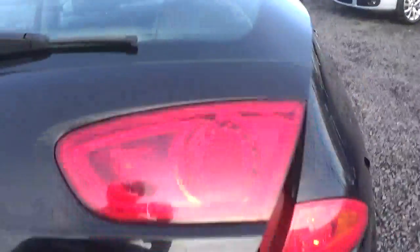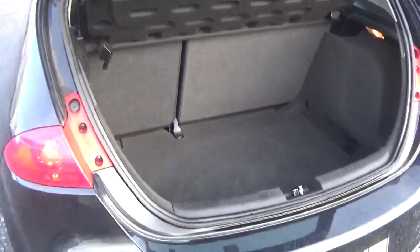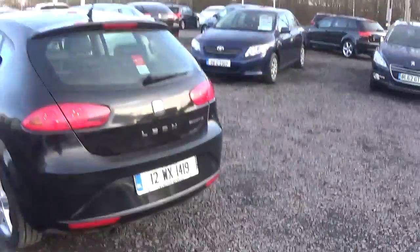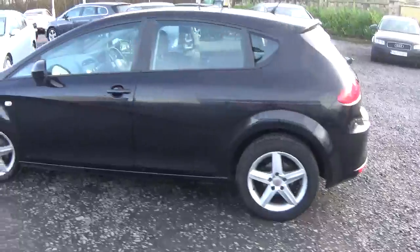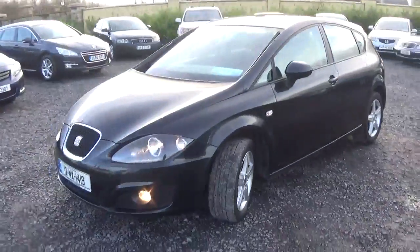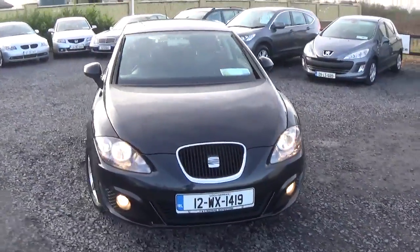Just give you an idea of the boot as well — there is good space in it. This is a very clean car, only came in to us so we have to fully valet it yet. As you can see it might be still a small bit dirty. But at €9,995 it's a very, very cheap 1.6 diesel — hugely economical on fuel.